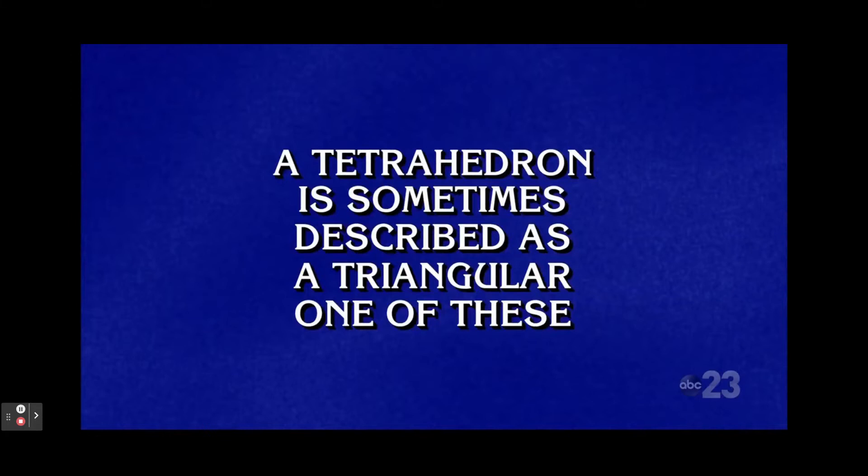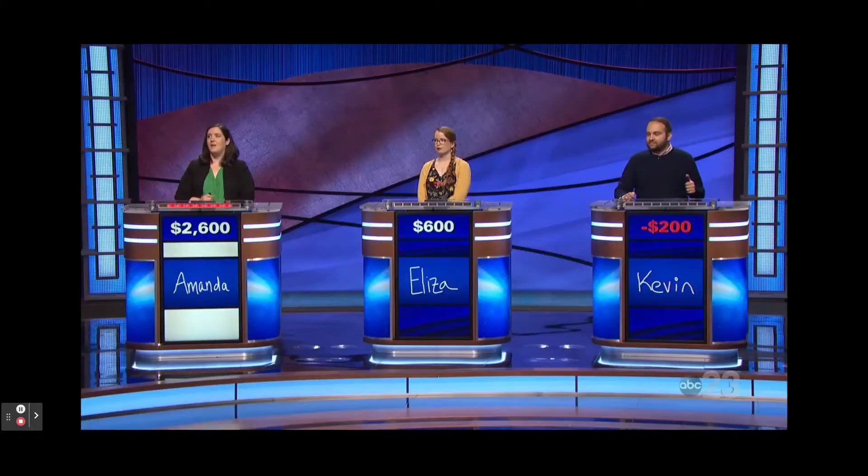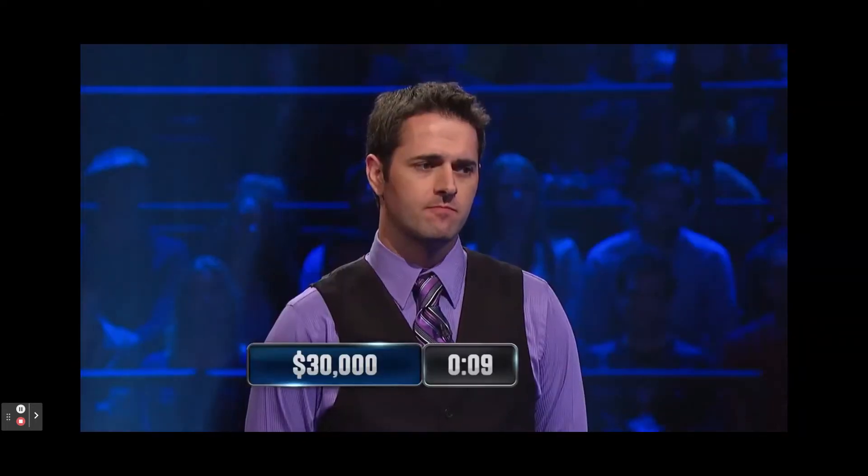A tetrahedron is sometimes described as a triangular one of these. Amanda: What's a pyramid? Correct. How many meters are there in a kilometer? 1,000. Correct.